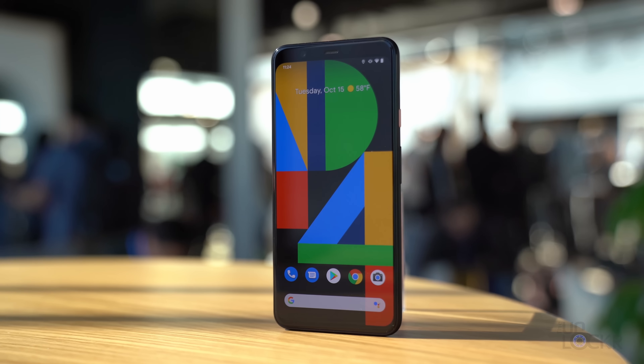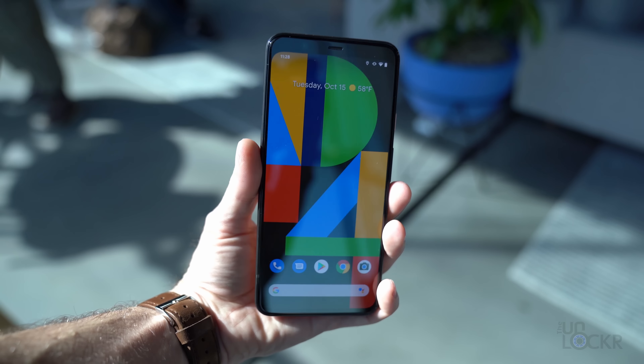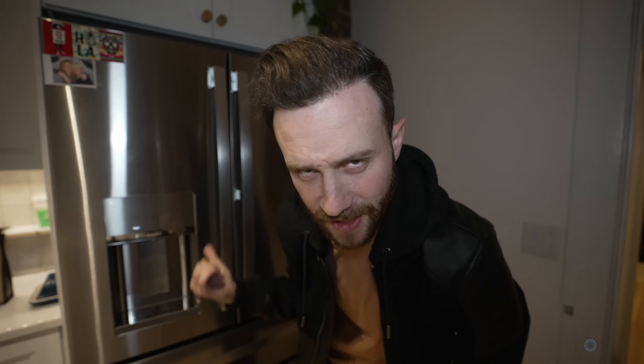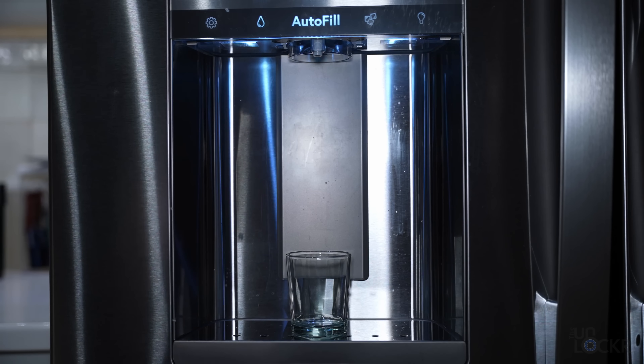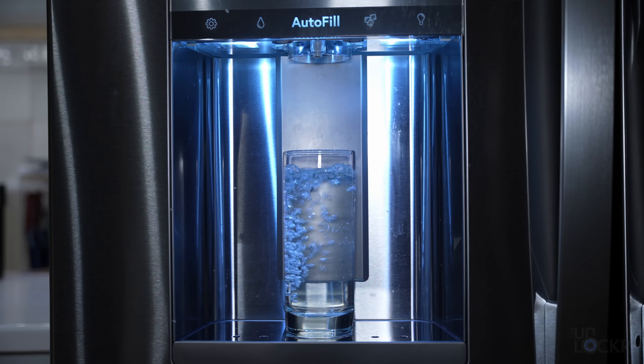Speaking of phone stuff, remember the Pixel 4 and how it used radar and its motion sense technology to tell what you were doing in front of the phone with your hand, so that you could use gestures without having to touch the phone? Well, this fridge has something similar, albeit sonar instead of radar — you can have it automatically fill up any cup with water to the exact amount needed without having to touch it. I don't know why that impresses me so much.